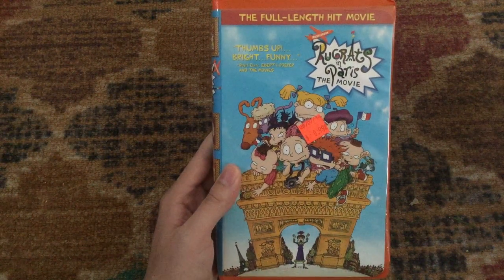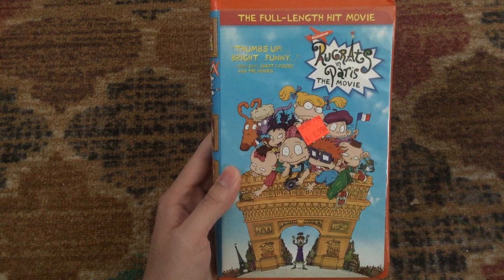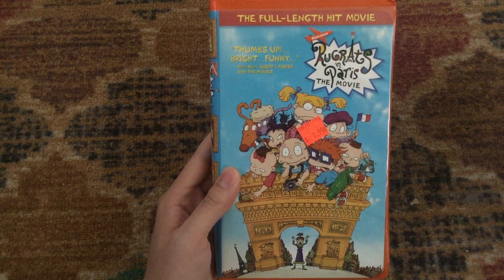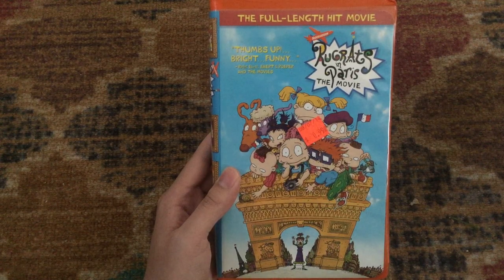Next is the sequel — the 2001 VHS of Rugrats in Paris: The Movie, which is a 2000 film. The full-length hit movie. 'Thumbs up — bright, funny,' says Roger Ebert of Ebert and Roeper and the Movies.